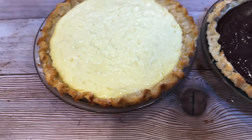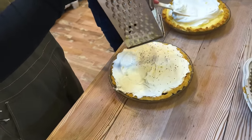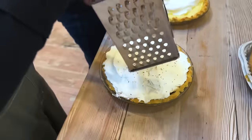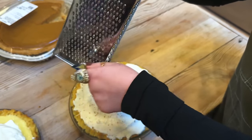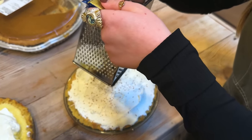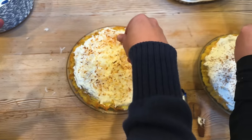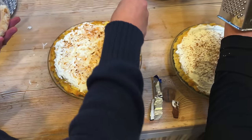Thanksgiving dinner happened and now we're back home having some of the cream pies Jamie made. Odelia's going with chocolate and Jamie is spreading toasted coconut on hers. Fair warning — the diet was cheated on and these are delicious. Several slices, well worth it.